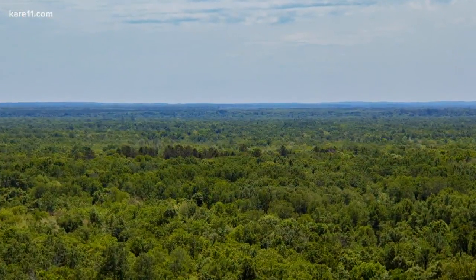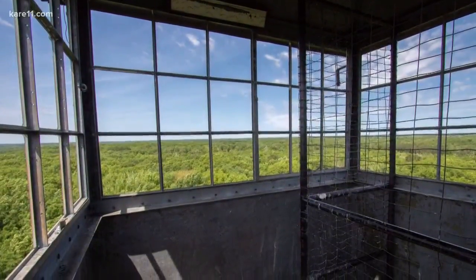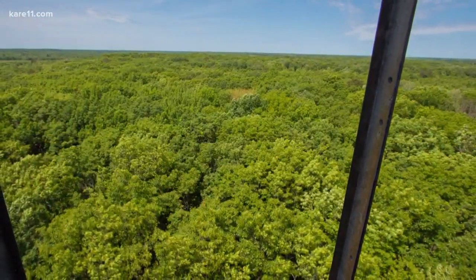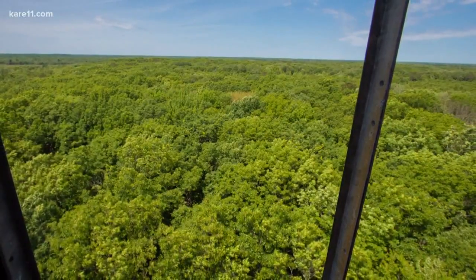The tower is about a 7 foot by 7 foot box, so it's sort of tight corners in there. And those windows — they don't have glass or a cover over them, so don't drop your phone when you're taking a selfie. It was calm on the ground but real windy at the top, so hold on to your hats up there.